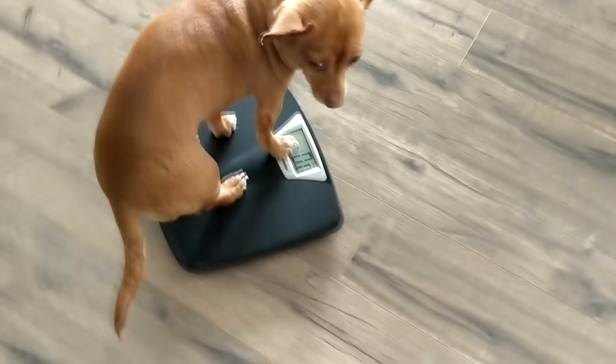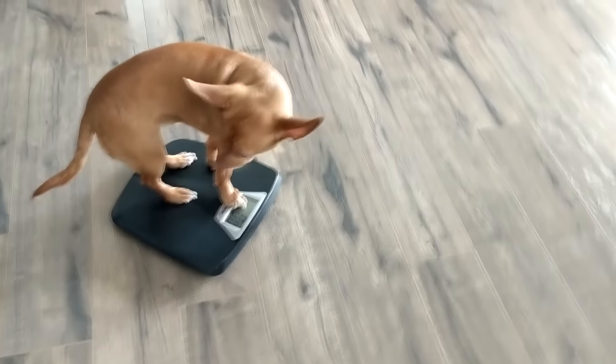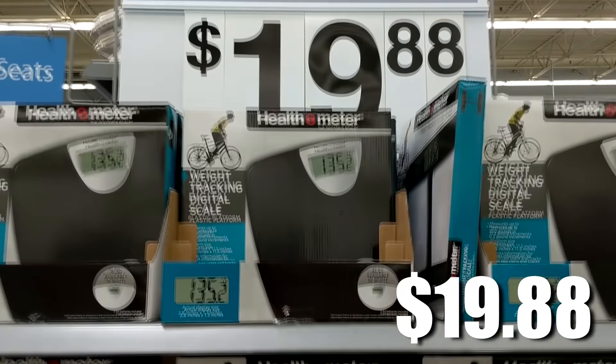The next thing I got was this scale. I found this for $2.99 and it's a Health-O-Meter brand scale and it works. I went to Walmart and I saw this exact same scale for $19.99.